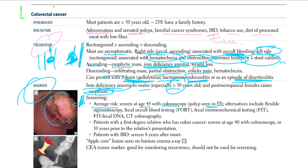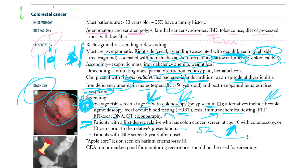If a polyp is seen, it is addressed. Screening alternatives include colonoscopy, flexible sigmoidoscopy, fecal occult blood testing (FOBT), fecal immunochemical testing (FIT), fecal DNA testing, or CT colonography. If a patient has a first-degree relative with colon cancer, screen at age 40 or 10 years prior to the relative's age at diagnosis.